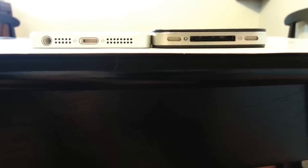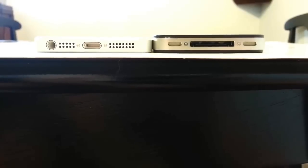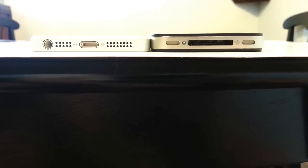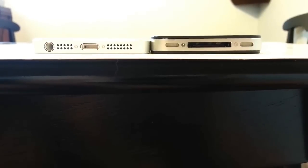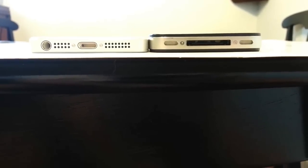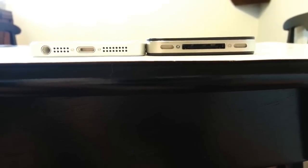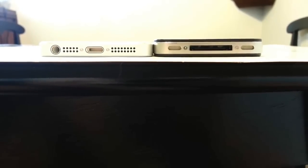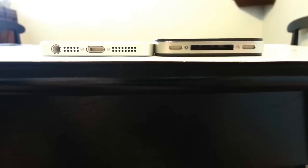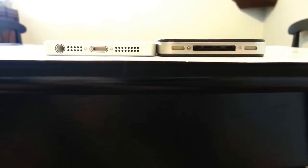They've changed the speakers on the iPhone 5 with a really cool design — they seem more open and hopefully will output more sound. I love the new lightning plug. The earphone jack is now at the bottom. The 30-pin connector on the iPhone 4S — I'm so happy to say goodbye to it. The smaller lightning plug on the iPhone 5 is quick, easy, and brainless — you don't have to think about it, you just jam it in and go.